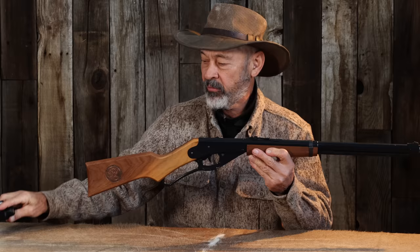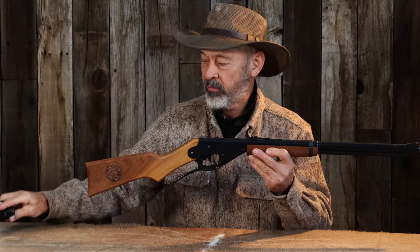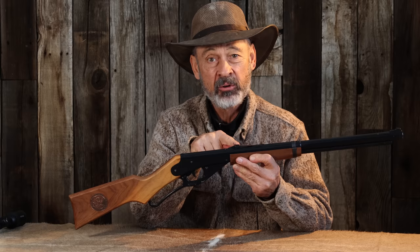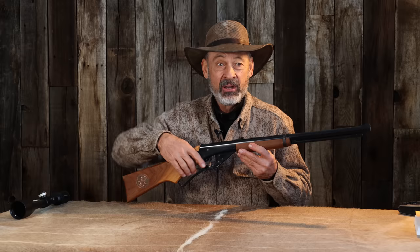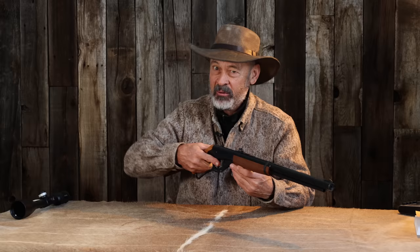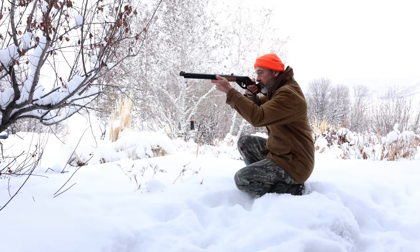Unfortunately, the Red Ryder comes without a drilled and tapped receiver, so you can't mount a scope. Fortunately, it has open sights with a height-adjustable ramp at the rear sight. But there's no adjustment for windage — and that's okay, because your bullet's going to go left or right anyway. Since the barrel isn't rifled, every BB gun is known to drift one way or another. As kids, it was: where did your gun hit? Shoots to the left and low? Shoots to the right and high? Whatever it was, you had to understand it and compensate visually.